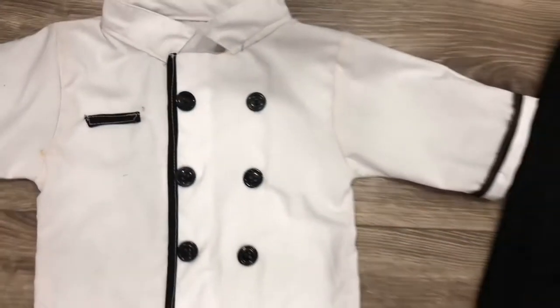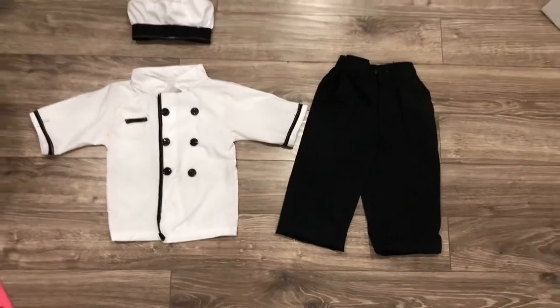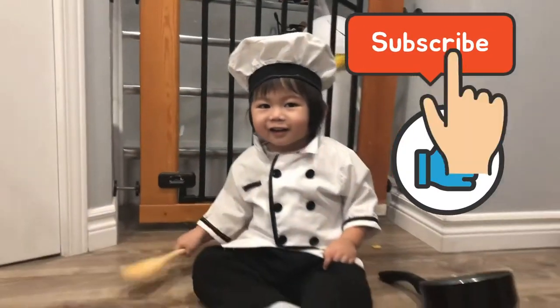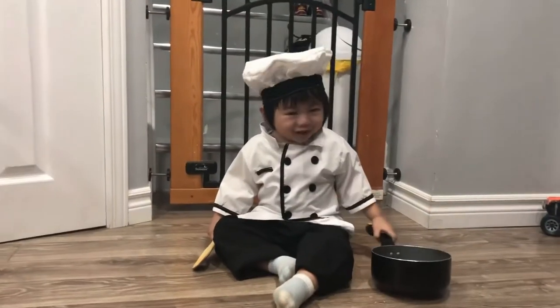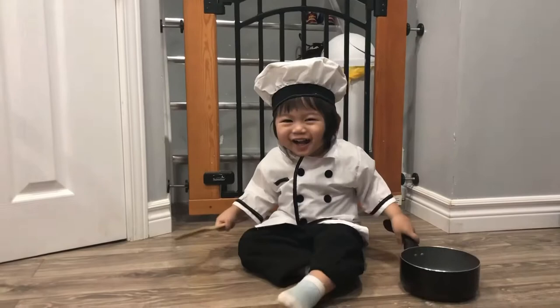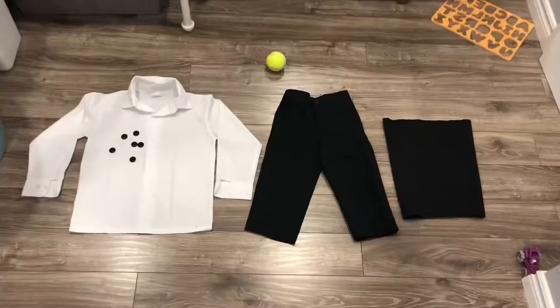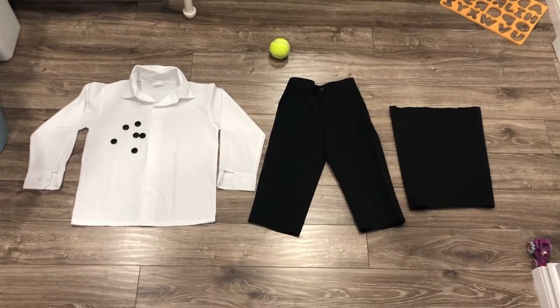Here is the teeniest chef costume for my toddler. Things you need: old clothes, pants, leftover black fabric, and six buttons.